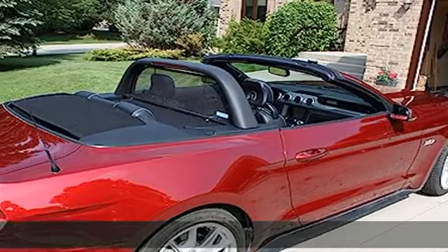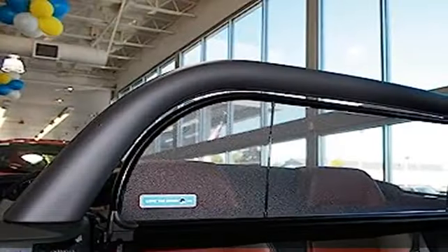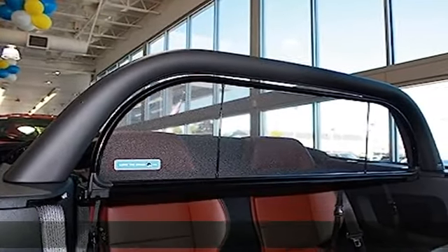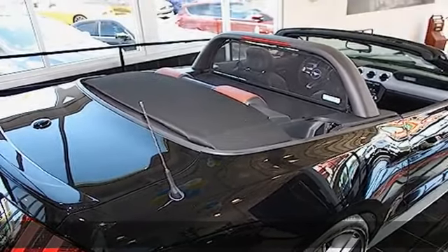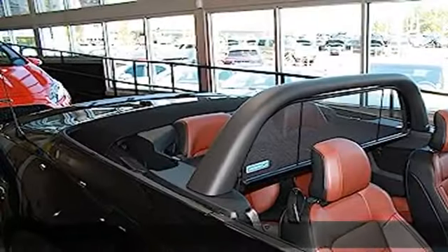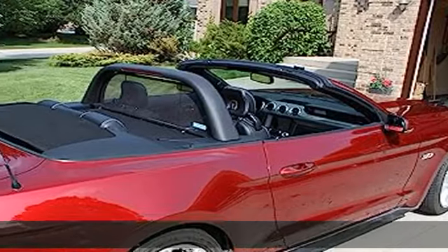The Love the Drive wind deflector extends your top-down driving season. You can start driving earlier in the spring, drive later into the fall, and keep your convertible nice and cool even on the hottest days. The wind deflector dramatically decreases the amount of wind through the cabin.